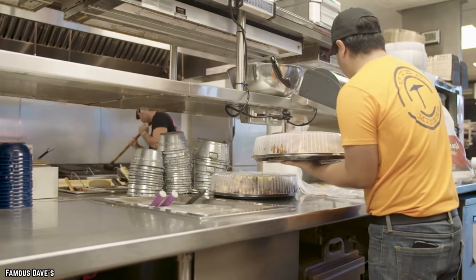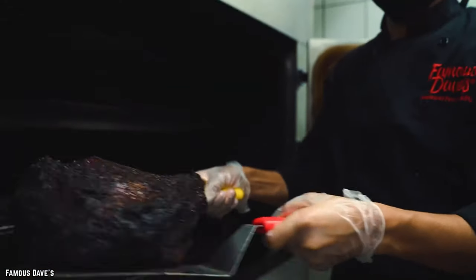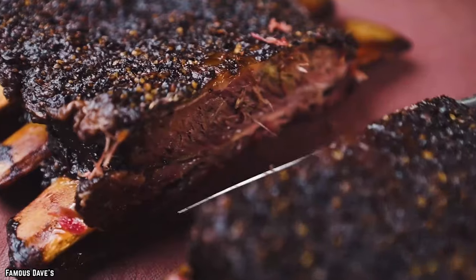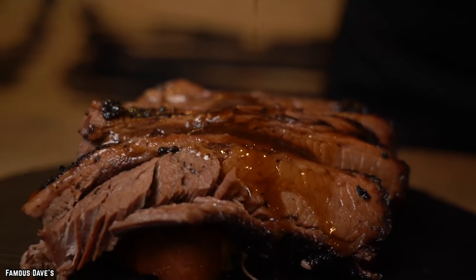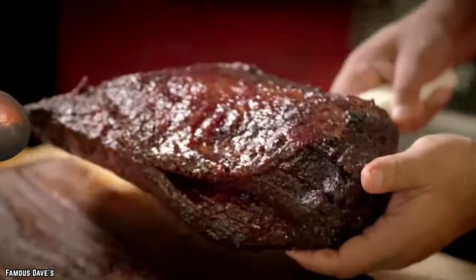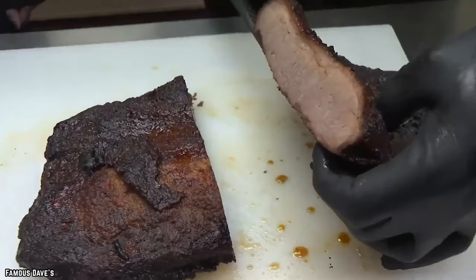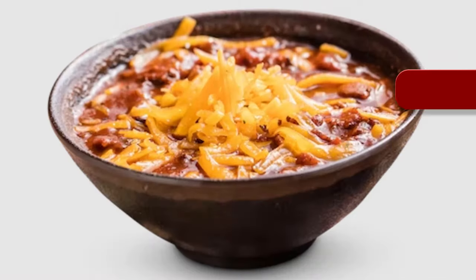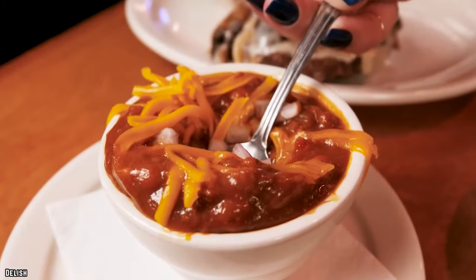The Texas Beef Brisket can either be ordered as a sandwich or as an entree with two sides — just like the burnt butts, you simply can't go wrong no matter how you order it. The real star of this meal is all that succulent, tender beef prepared in classic Texas style, sure to please even the staunchest of barbecue critics.